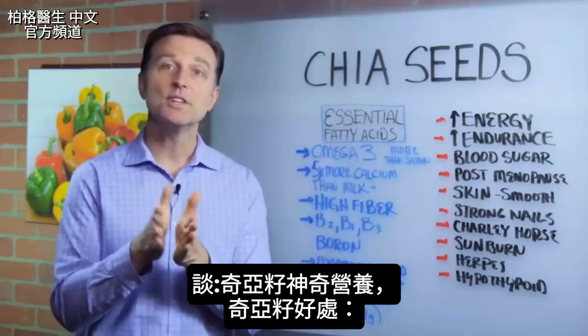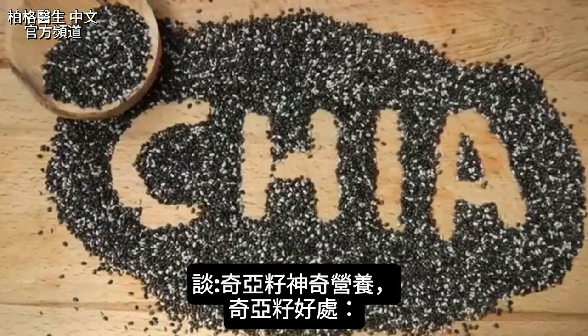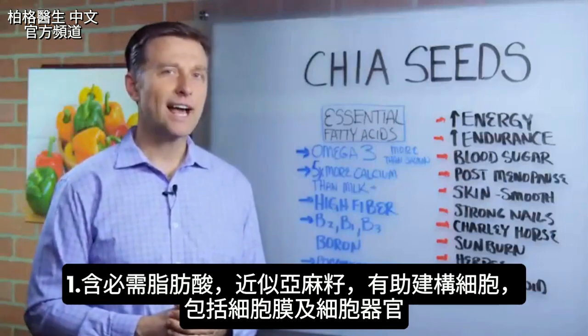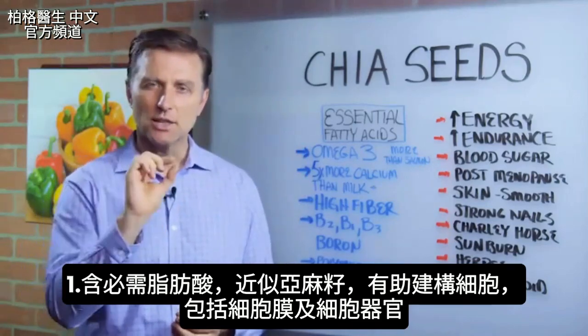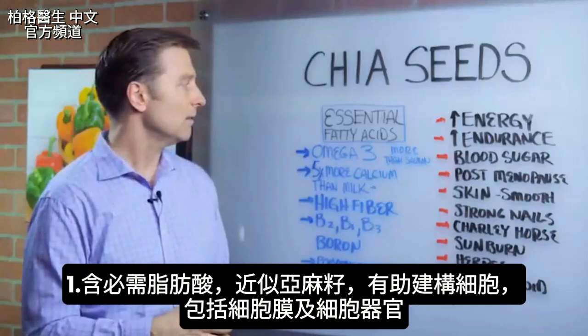Hey guys, Dr. Berg here. In this video we're going to talk about chia seeds and their amazing nutrients. Chia seeds have essential fatty acids very similar to flax seeds. Essential fatty acids are the component that helps build your cell — the membrane of the cell, and the little tiny organelles inside the cell that run it.